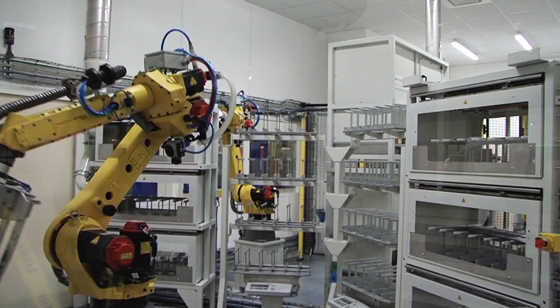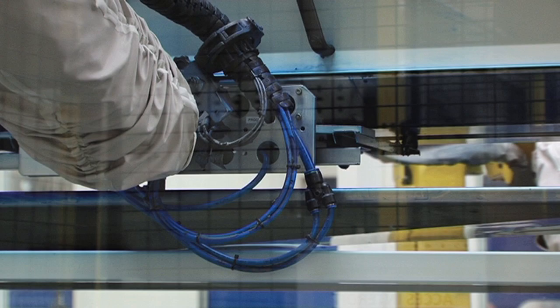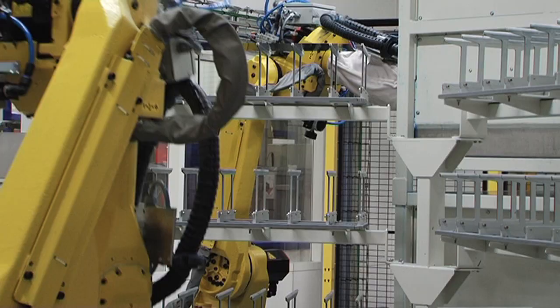These three robots are used to deposit braze — a sort of filler metal — onto plates. Thanks to them, the time required for this operation has been divided by three.